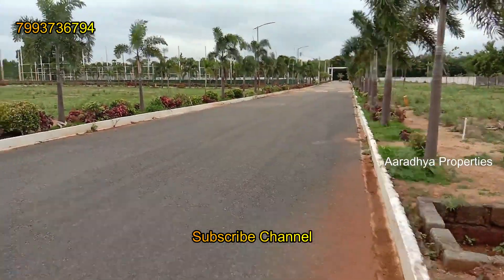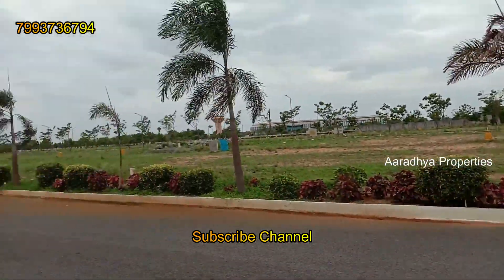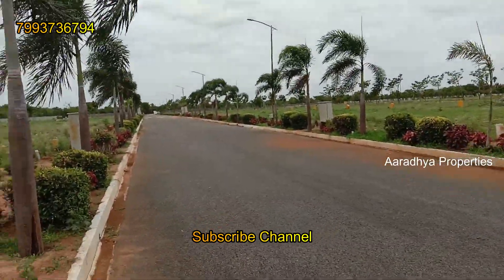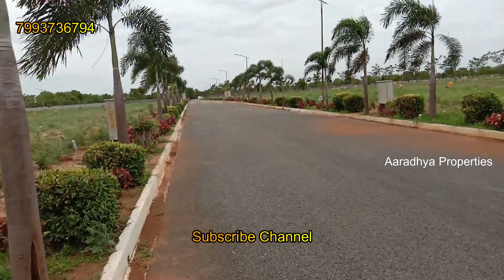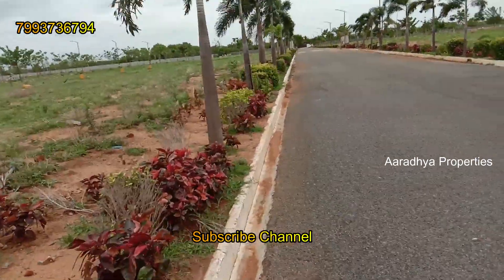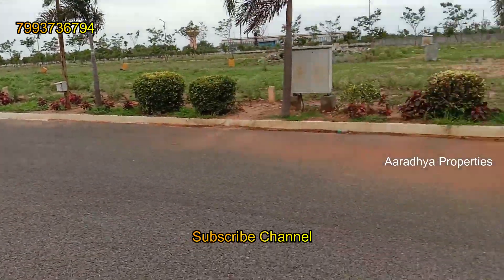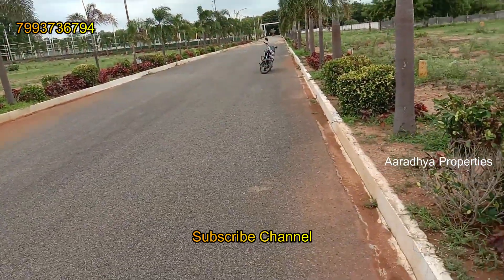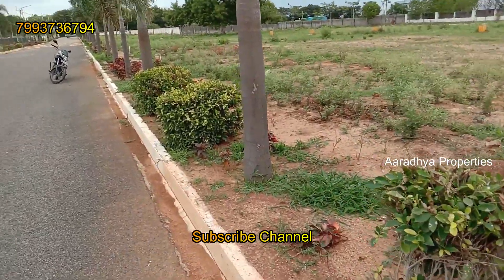The area is available in phase 2 and phase 3. We have a lot of information about villa construction here. We are near BDL. Nearby, there are high schools and colleges. There are also a number of apartment buildings under construction. This is a 100-feet road facing venture, construction-ready, and is the best location for investment in the coming future.